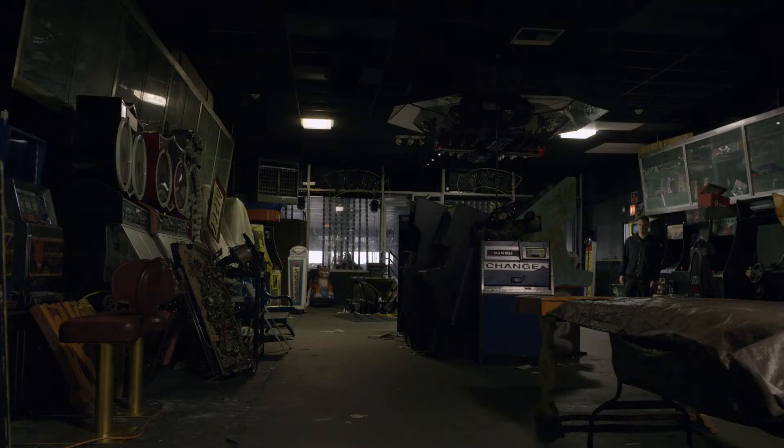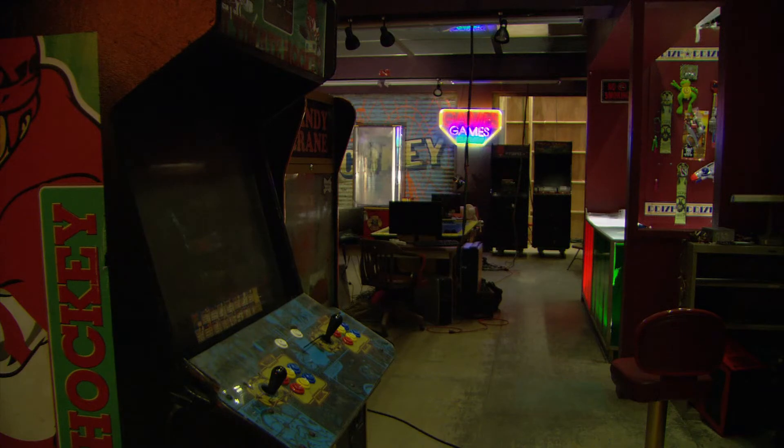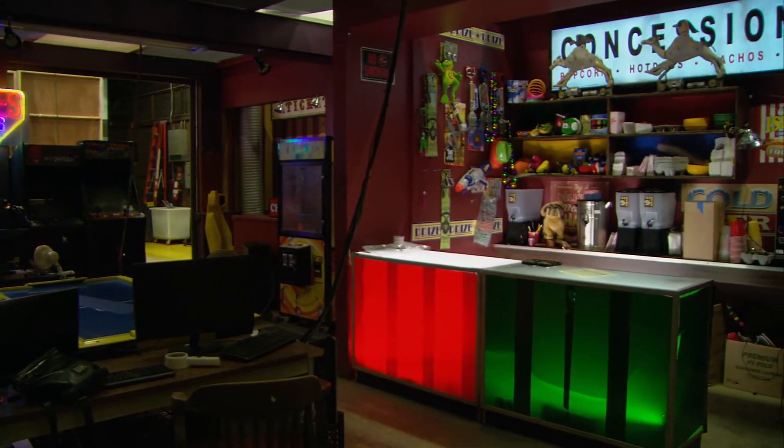We wanted this grittier look, so we wanted this washed-up arcade that no one really goes to — it's kind of a relic from the past. fsociety is kind of like the underground rats of it all, so they're kind of inside of this bunker. That was really important to me: to stay true to what is happening in there. I said it really should be a space that has almost every type of light hitting it other than daylight.